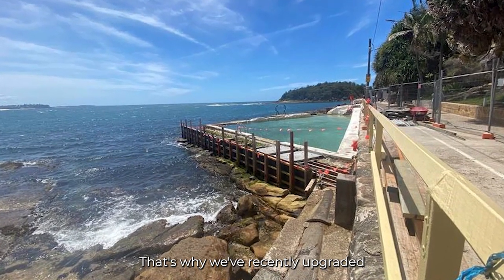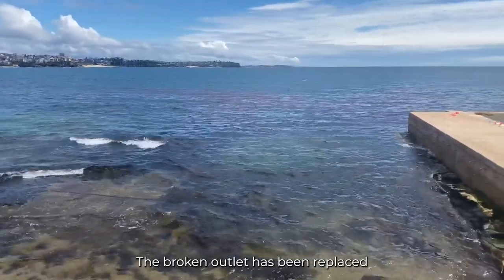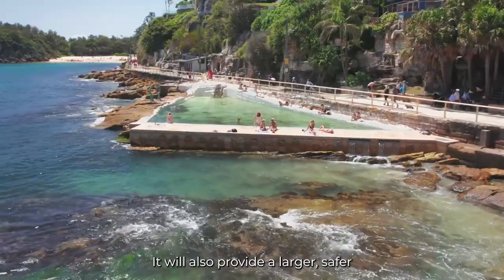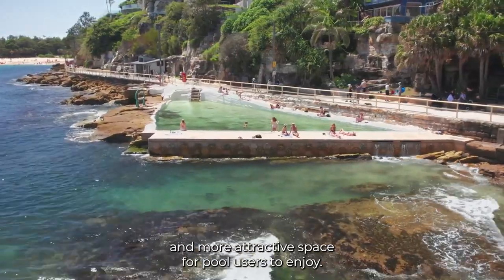That's why we've recently upgraded the stormwater outlet that runs parallel to the pool. The broken outlet has been replaced to improve the capacity of the stormwater system. It will also provide a larger, safer and more attractive space for pool users to enjoy.